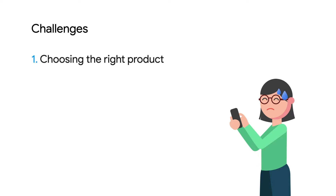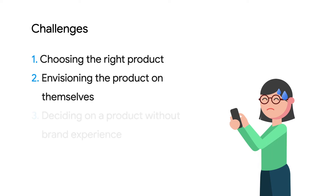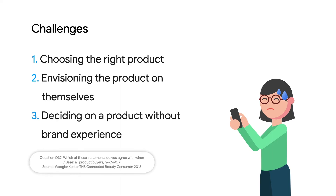It's hard to choose the right product, envision the product on themselves, and decide on a product without prior brand experience. Today, I'll show you how you can empower your customers with a seamless online shopping experience and carry them from product discovery to consideration to purchase.